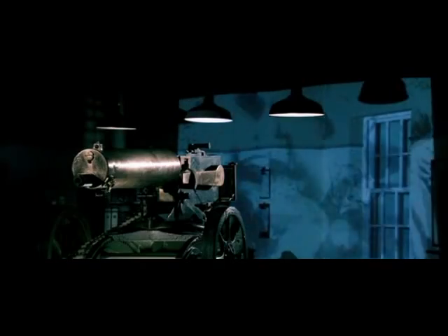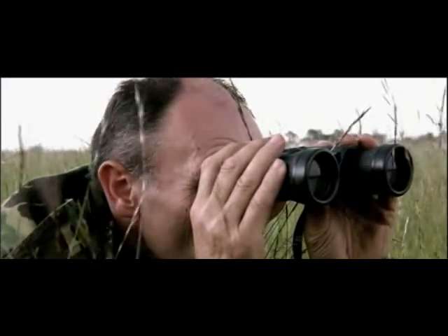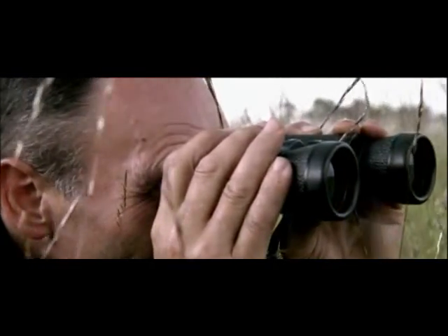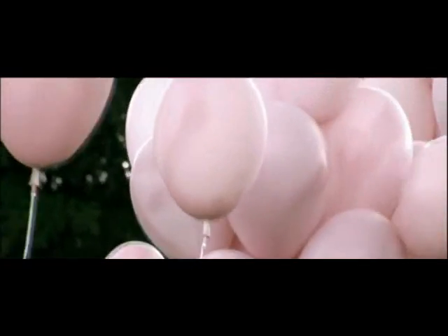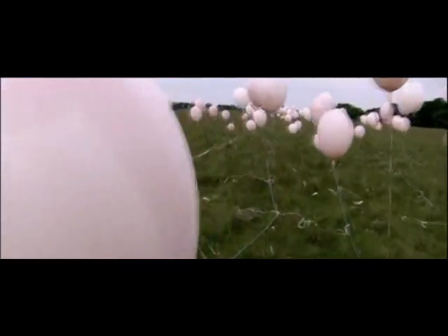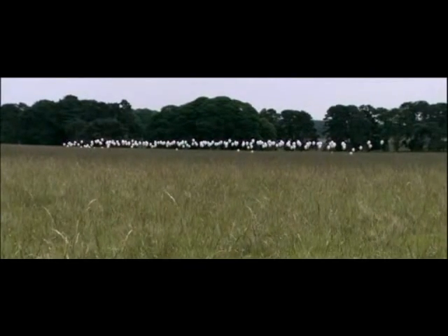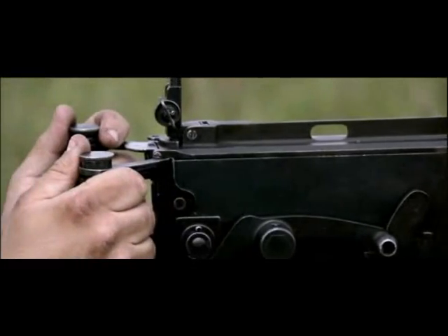It might seem that soldiers attacking like this would be easy meat for a Maxim gun, but Bob Podesta aims to show that in battle things are not so straightforward. Podesta's enemy is a battalion of 250 helium balloons, arranged like a First World War infantry company — each balloon six and a half feet apart. Podesta sets up his Vickers gun directly opposite the attackers across no man's land. He has a single belt of 250 bullets — one for each balloon. The question is how many can he kill.